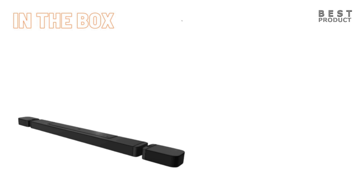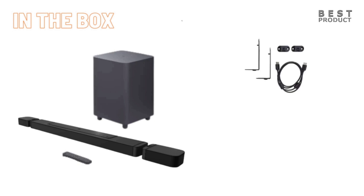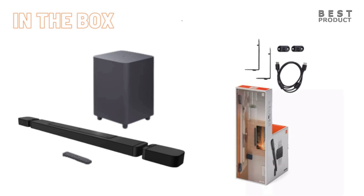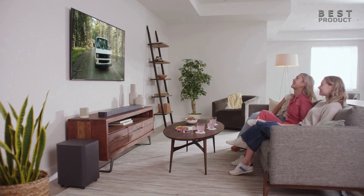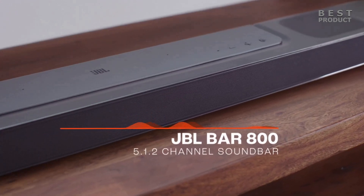Looking in the box, you will find one main soundbar, two detachable wireless surround speakers, one wireless subwoofer, remote control with two batteries, power cords, one HDMI cable, two L-shaped wall mount brackets for the main bar and two U-shaped wall mount brackets for the surround speakers, one kit with screws, four side caps for the bar-attached speakers, one quick start guide, one safety instruction and warranty card, and one wall mount template. Overall, the BAR 800 from JBL is just right and the sound may surprise you. Setup is simple and straightforward.